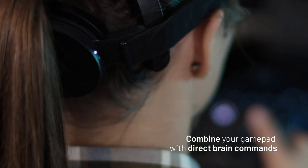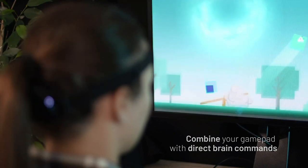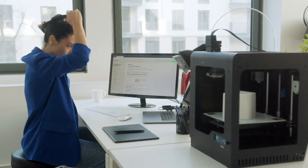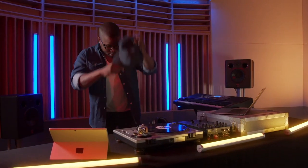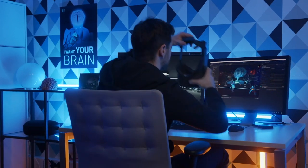Controlling a computer with the power of thought — is it possible? Many people who have tried using the NextMind device confirm that it works, but is it dangerous for the brain or not? What are the pros and cons of this device, demonstrations of how the device works and what are the prospects for development — we will consider all of this in this video.